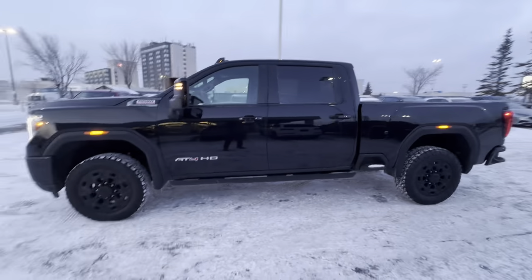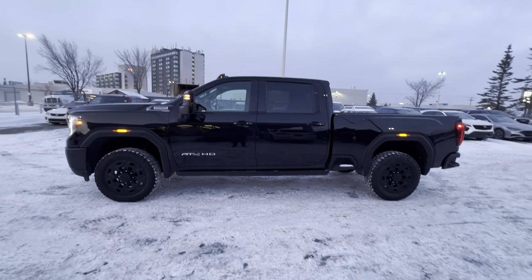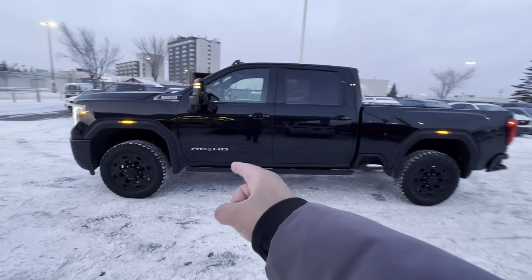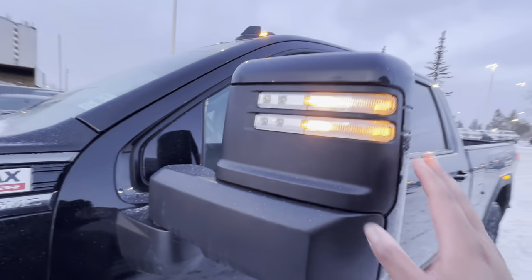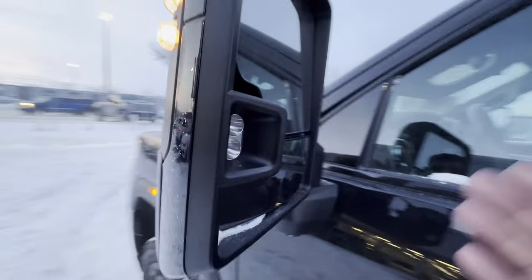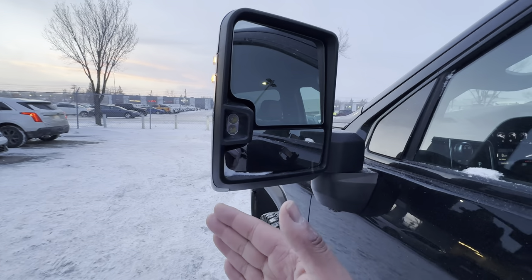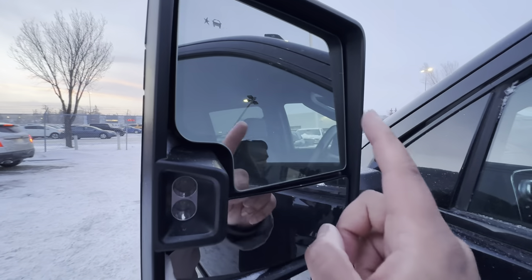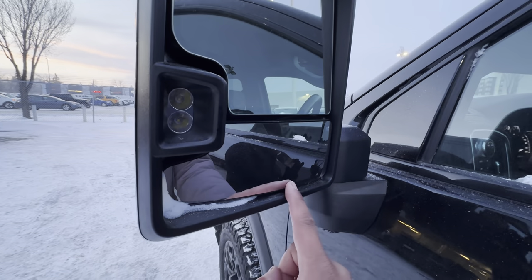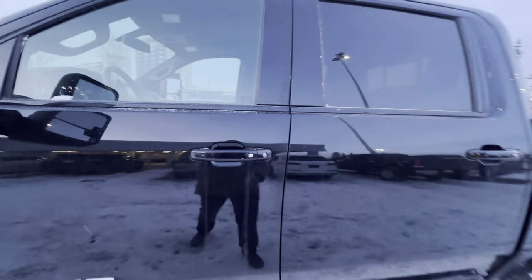The AT4 also comes with off-road driving mode, hill descent control, and a couple of other goodies. This truck has power running boards along the side. These side mirrors have integrated daytime running lamps and turn signals — they are trailer tow mirrors, power extending, and also power fold in case you're in a tight spot. They are auto-dimming, heated, and have integrated blind spot monitoring and convex mirrors.